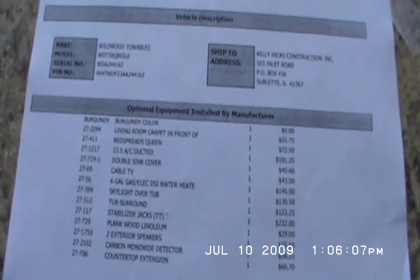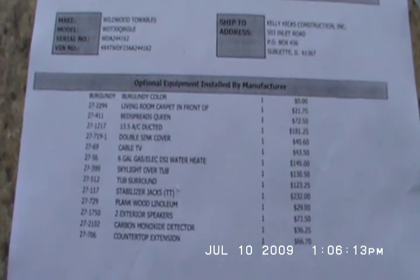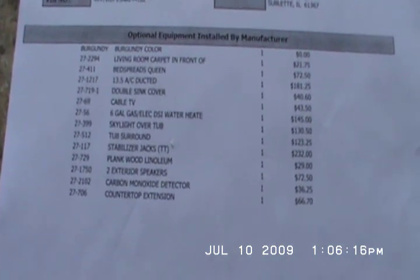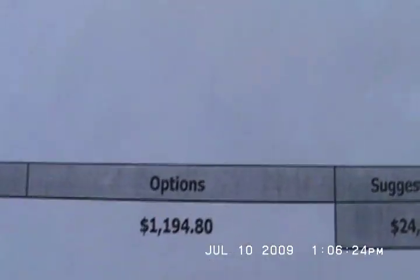The MSRP on this unit is $24,116. It's burgundy in color with limited carpet in front of the slide only. Included options are: clean bedspread, ducted roof air, double sink cover, cable TV, six-gallon gas-electric water heater, skylight over the tub, tub surround, four stabilizer jacks, plank wood linoleum, two exterior speakers, CO2 detector, and carbon monoxide detector. That is $1,194 worth of options.